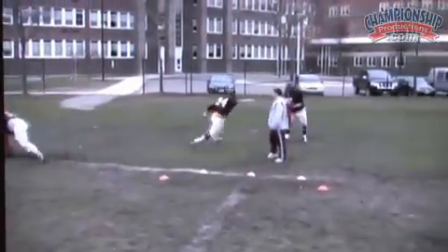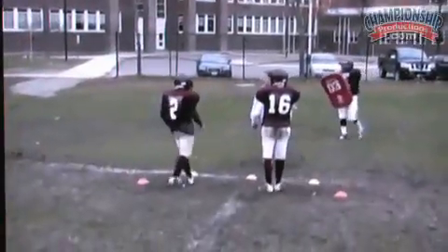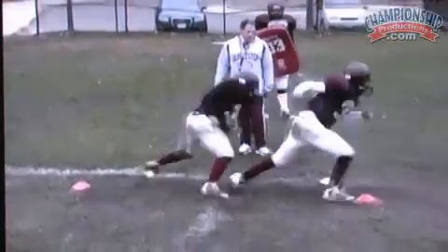We make sure they take a good first step. This is actually a quarterback and a running back — we get the quarterbacks involved.